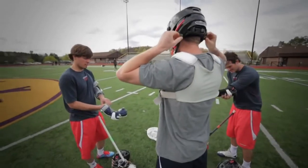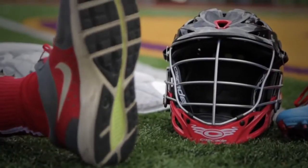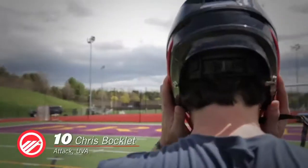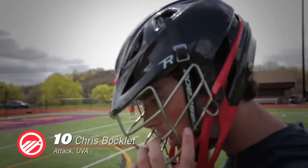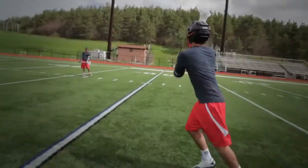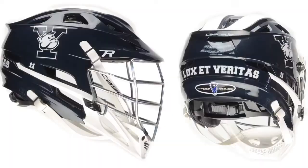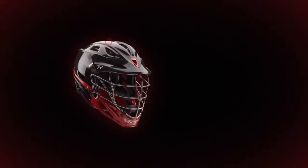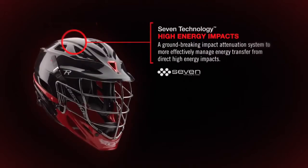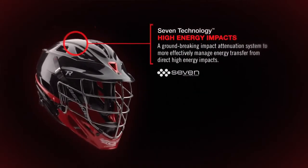I'm really excited about the new R helmet for Cascade. It's been quite a few years since we've launched a brand new helmet. We had a revolution with the Seven Technology Liner. The R is really a culmination of what we learned along the way.